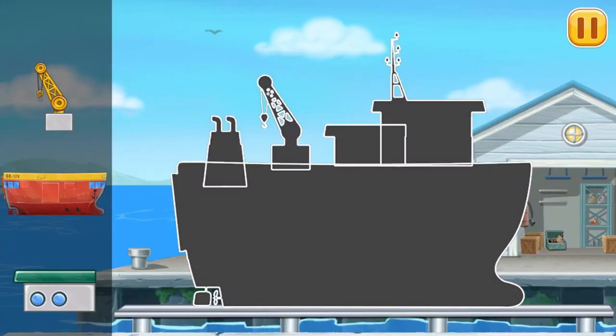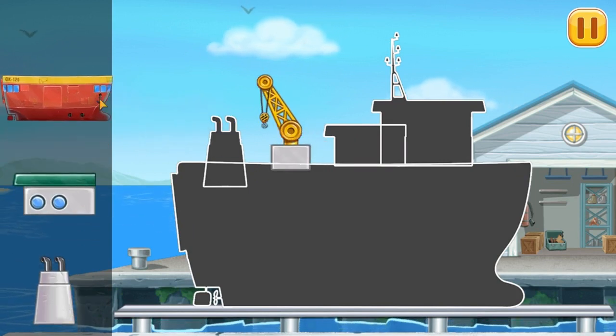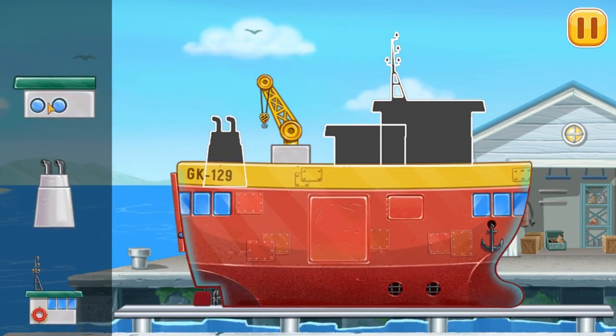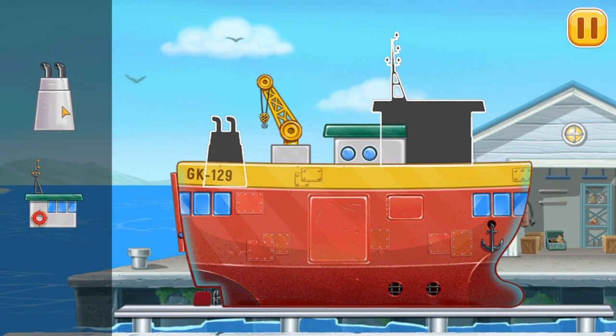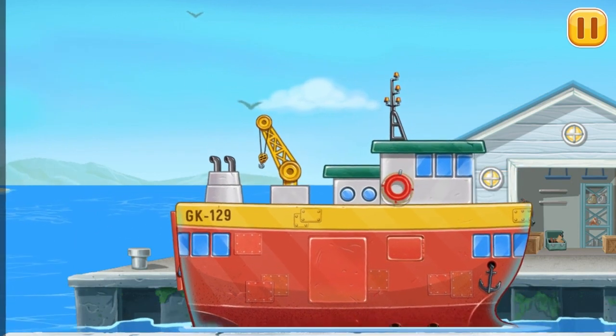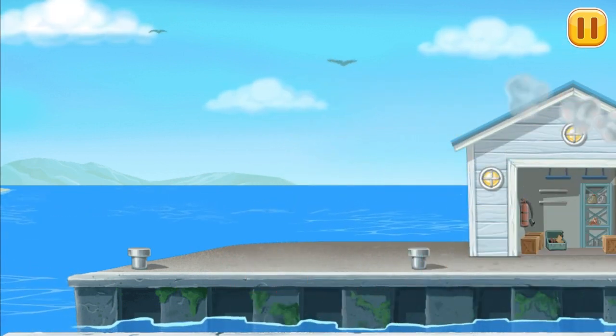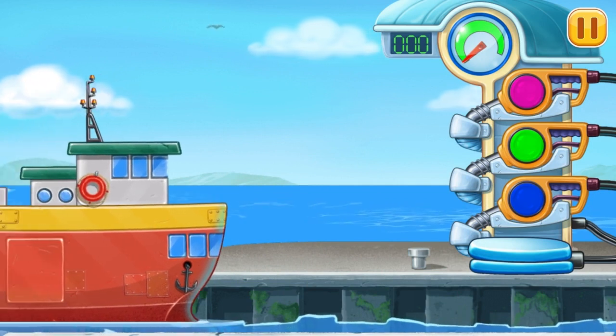First, we need to assemble. Ship carrier! Now we need to fill it. Ship carrier!